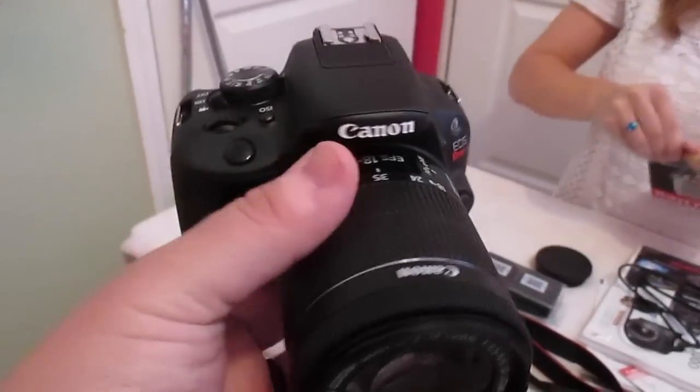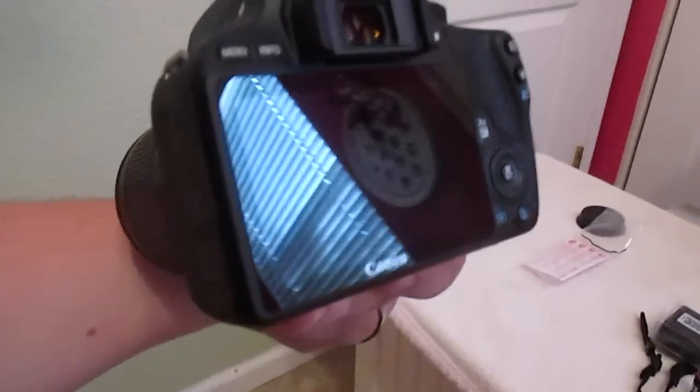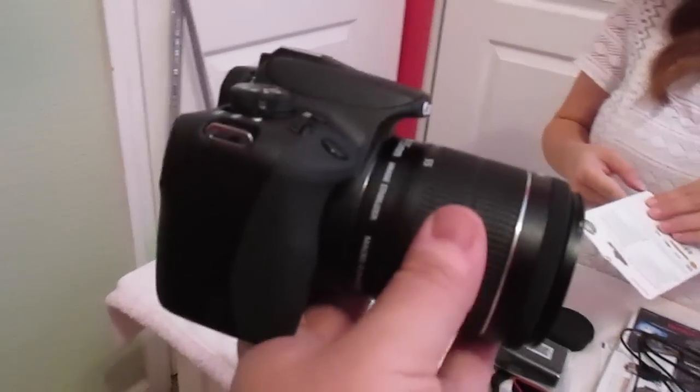This is it, you guys. I just put the battery in. We gotta cut it out - we didn't even talk about this. Yeah, I showed it. I'm so excited. This has been like an idea of ours and now we're finally doing it. We made a little bit of an investment. Kinda big. Kinda big.